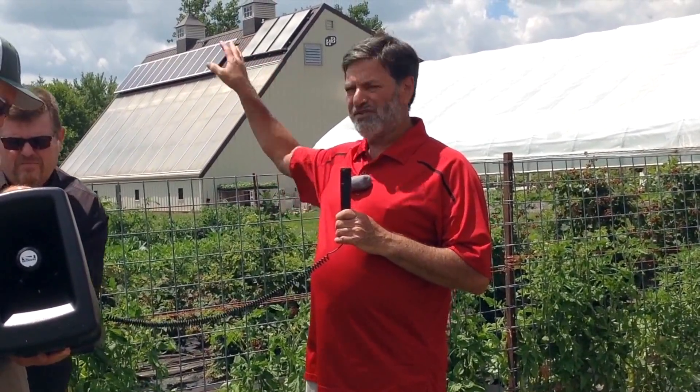I've got field tomato crops out there, jalapeños, basil. Down here out in the field I've got a few tomatoes, basil, blackberries, a variety of peppers, and some cucumbers.